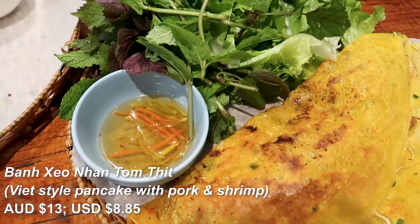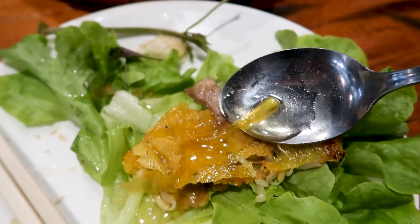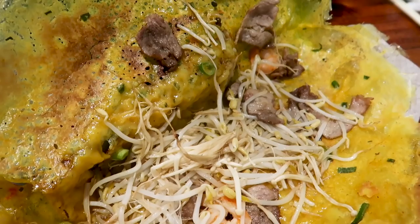Next up we've got the Vietnamese style pancake with pork and shrimp. It's got leaves to wrap it up and some type of fish sauce. The pancakes have a hint of coconut taste, the pork and the prawns are delicious — it just works. This one is a lot thinner than the banh khot. I love the textures and the flavors. Overall it is delicious. We're done with our first location — let's get some more food.